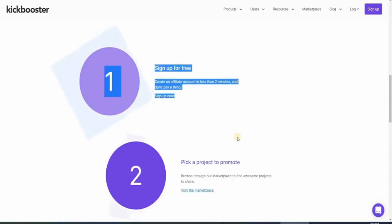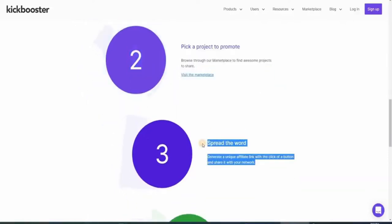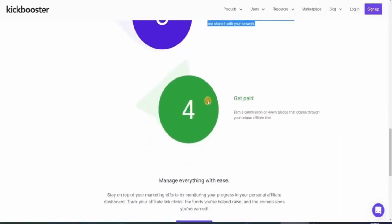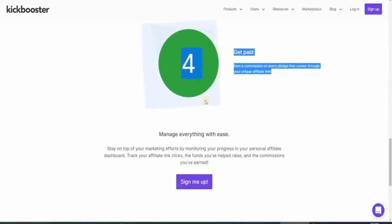To become an affiliate marketer on Kickbooster, you just need to follow 4 easy steps. First, sign up for an account — it only takes about 2 minutes. Second, browse through different project categories that you can share and make money on. Third, spread the word by generating your own affiliate link and sharing it through social media. Fourth, get paid by earning commission on every pledge that comes from your affiliate link. To start off, just click on the purple button, which will take you to the sign-up page.